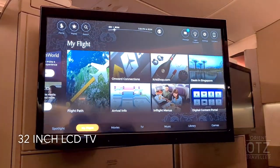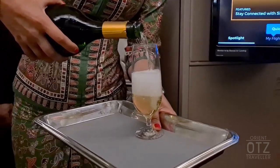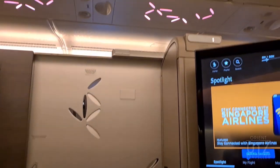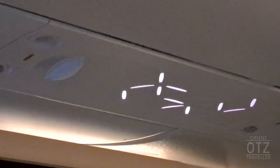There is a 32-inch LCD screen on a swivel arm. Champagne meant that dinner was on its way. While waiting, admire the stylings of the suite — the doors have slits in the shape of leaves. This design language extended to the ceiling lights, which was a nice touch.